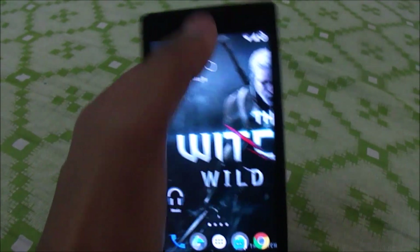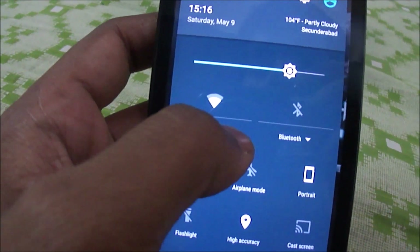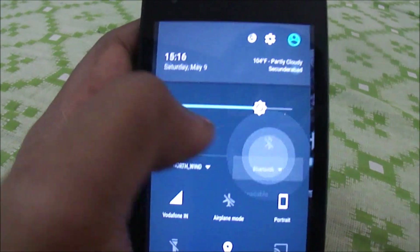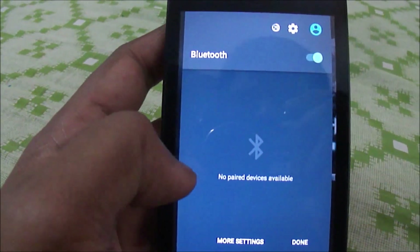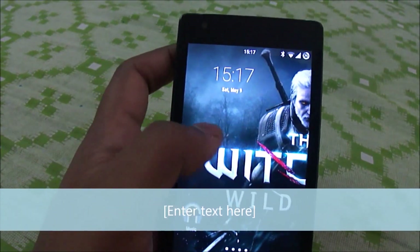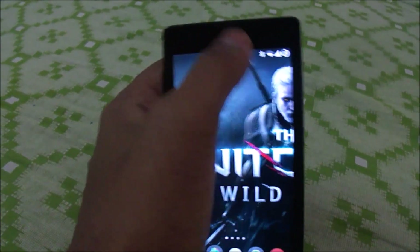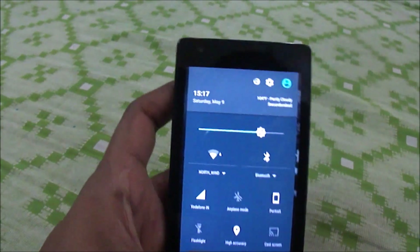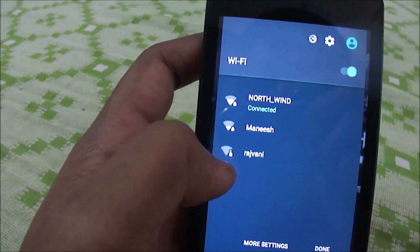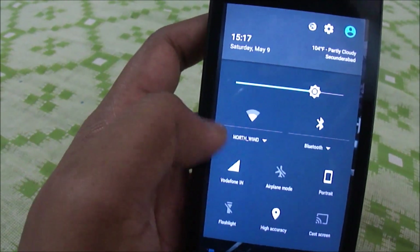Another plus point of the 5.1.1 update is the status bar quick settings — you can check your current connections, Bluetooth, and paired devices right from there. This is convenient because going into Settings and then the Bluetooth menu to search for devices would be quite complex. Once you press done, it switches back to the status bar, and pressing more settings will open the full settings menu.